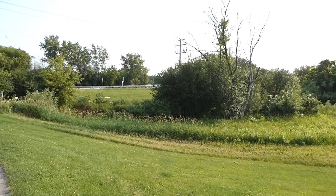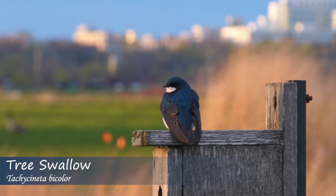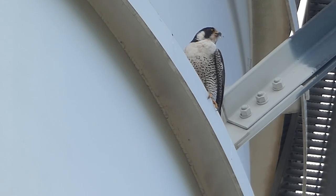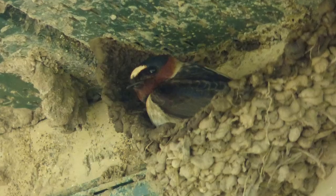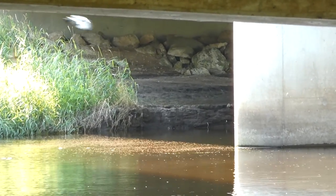As humans have built up areas around cities, wildlife has done a remarkable job adapting to the new landscapes. In fact, some species even thrive in places where houses, roads, and bridges now exist. While out looking for cliff swallows, Derek and I came across a place where a bridge and its surrounding area played host to a surprising amount of birds.